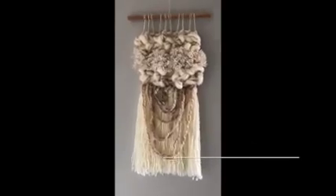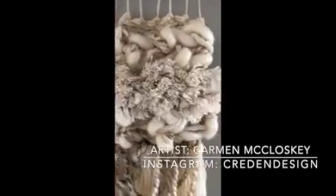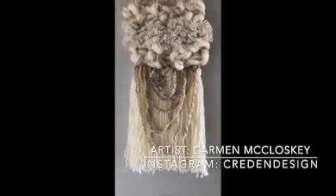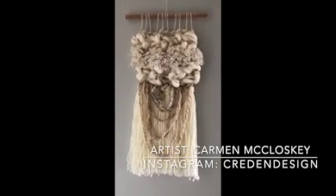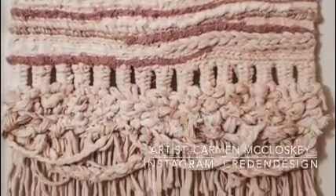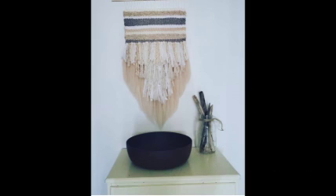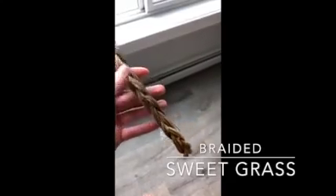The next item is a loom weave made by Carmen Mikulski, who is from Hay River, Northwest Territories. In a loom weave, it's usually different kinds of yarn — cotton and wool — braided and woven together to make art.